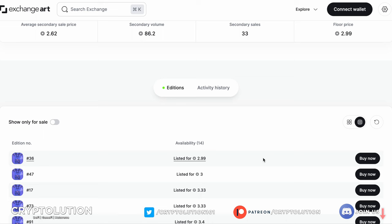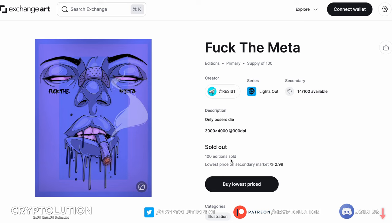His second available collection is 'F the Meta,' with a lowest cost of around 2.99 Solana — a cheaper point of entry. His artwork can fetch way more than the current market floor. I love his grunginess, edginess, and punk rock aesthetic that reflects in his artwork. Resist is also a self-taught artist — he taught himself everything, which I found really cool. You can see there's a story being told, and it took him a long time to get here. It's a great collection.